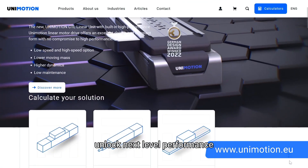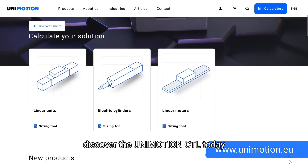Unlock next-level performance. Discover the Unimotion CTL today.